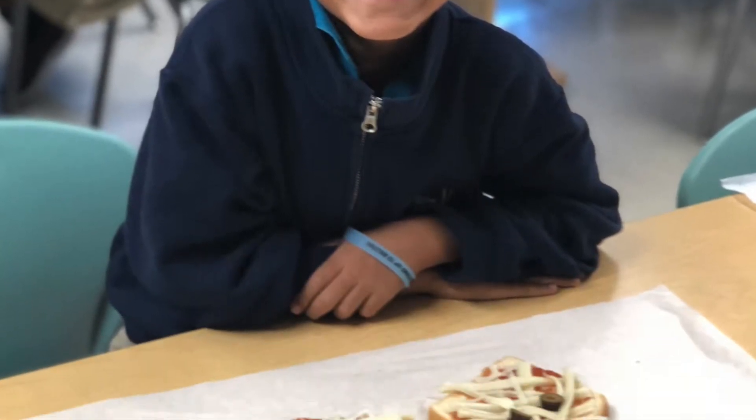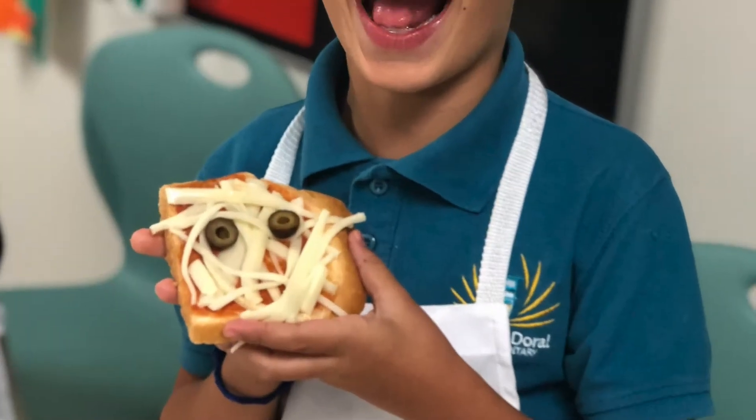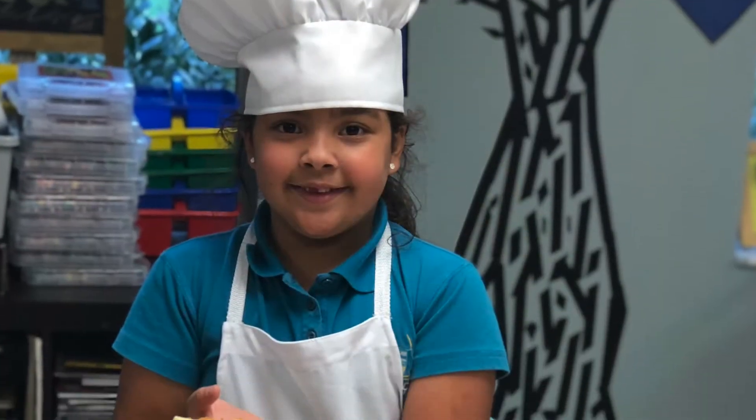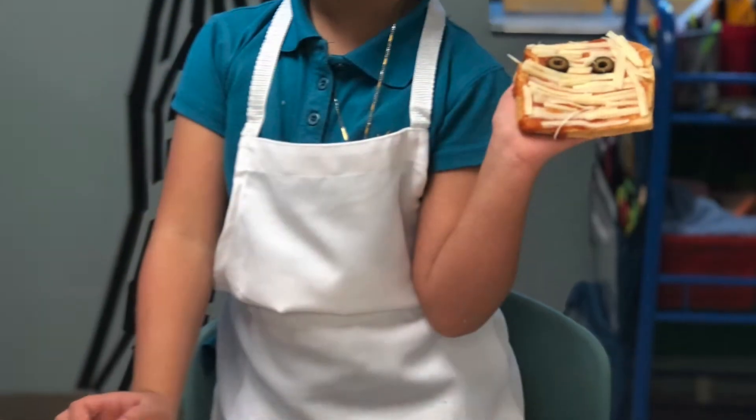We also made fun Halloween recipes like our funny and delicious mummy homemade pizza with Oreo cookies.